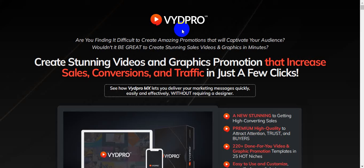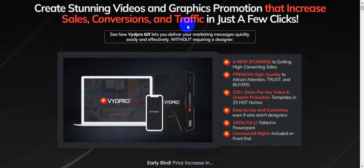Hello friend, welcome back to my channel. Today I'm going to show you a VydPro MX review. VydPro MX is actually a brand new breakthrough PowerPoint templates and promotion toolkit creator. This product was created by Sam Arif and Bayotara Ayojaya, and it goes live on the 26th of September at 10 AM EST. I am on the sales page right now.